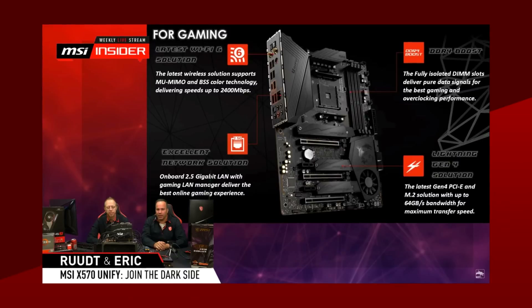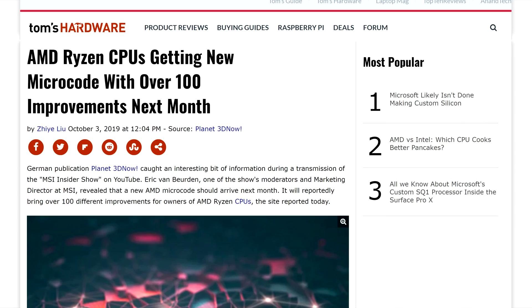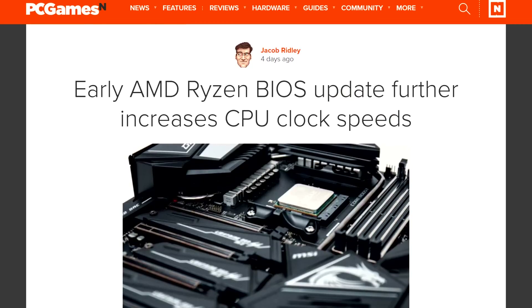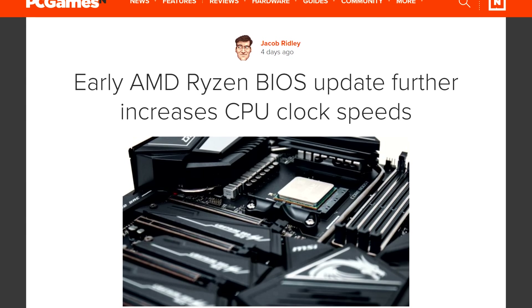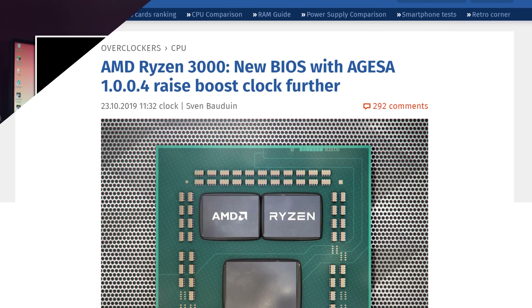Earlier this month, we got a hint from MSI's livestream that their next update would also bring improvements to clock speeds, but also improve on other things. Well, last week, ASRock pushed a beta version of the AGESA microcode for a few of their motherboards. Compared to the AGESA version 1003ABBA, the new 1004 seems to add even more to that with an extra 50MHz. ComputerBase tested both versions of the BIOS with a 3800X, and the extra speed was added across all 8 cores.